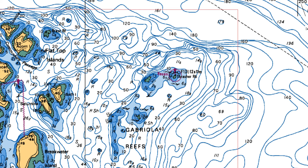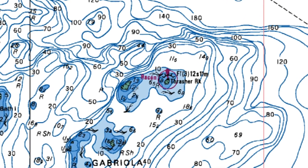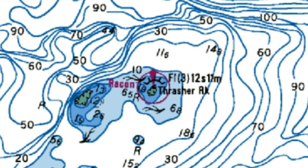Here's another example of a navigation aid and the letters that describe it. This is a large navigation beacon on Thrasher Rock. There's no light color shown here, so that means the top light for this beacon is white, and it has groups of three flashes every 12 seconds. The height is also given in meters, so the Thrasher Rock beacon is 11 meters above the higher high water mark. You can also look it up in the Canadian List of Lights, Buoys, and Fog Signals publication, available on the Canadian Hydrographic Service website.